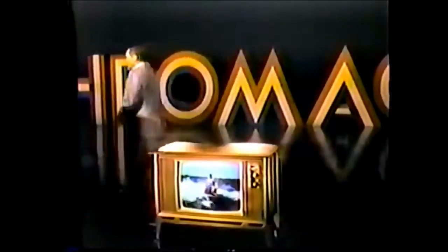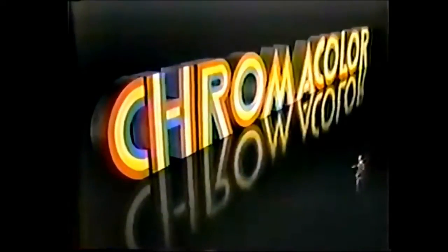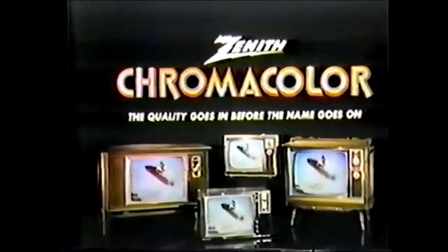The name? Zenith Chromacolor. In brilliant new portables and giant screen consoles. Only Zenith has it.